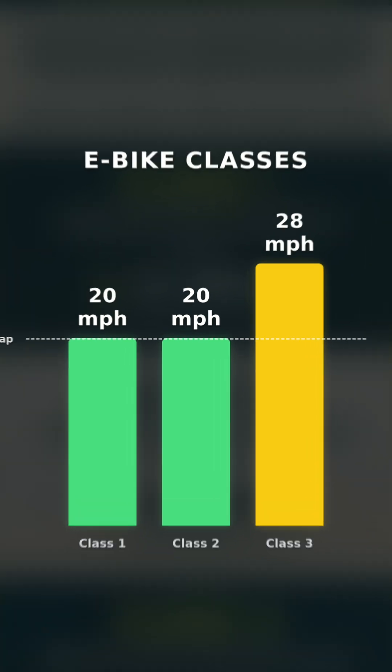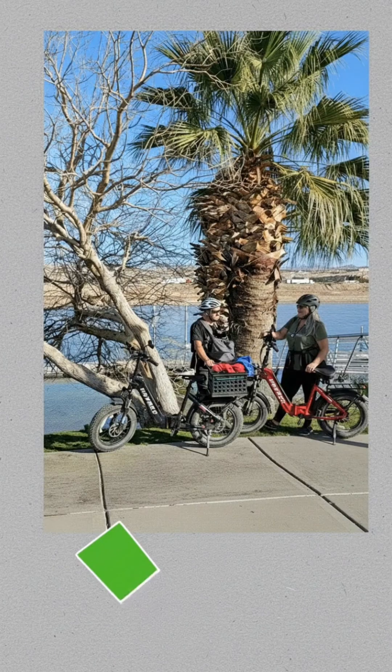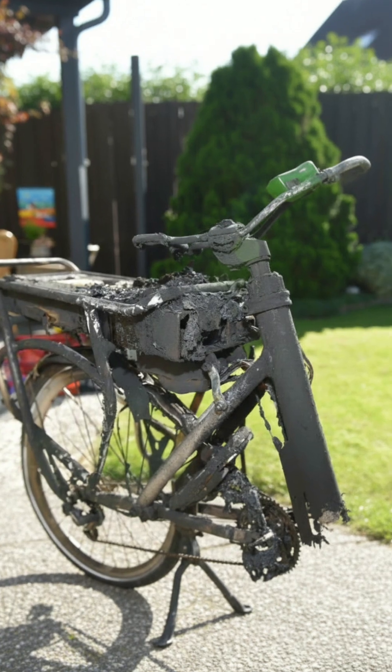Class 1 and 2 are capped at 20 miles per hour, while Class 3 can go up to 28 but only with pedal assist. These limits keep e-bikes accessible and legal for most riders. What happens if you remove the limiter? You're not just breaking the law.